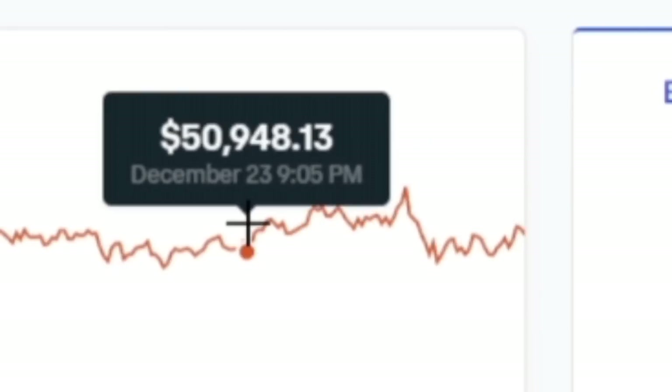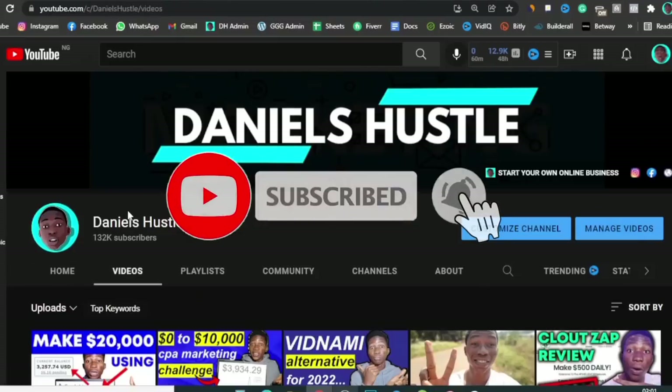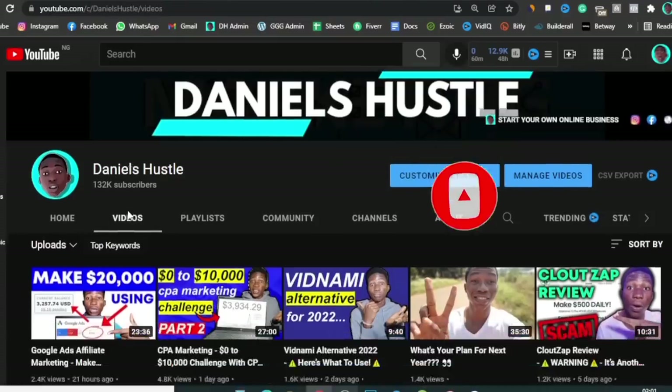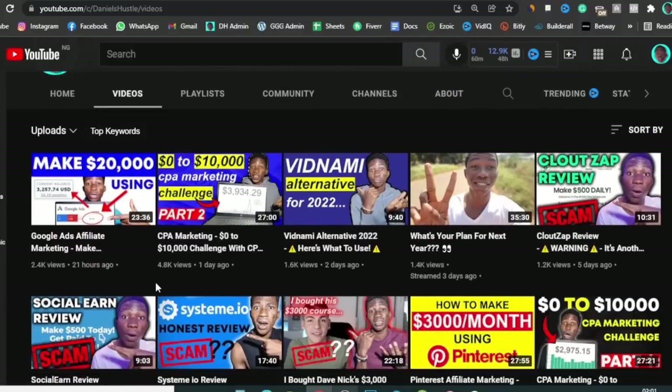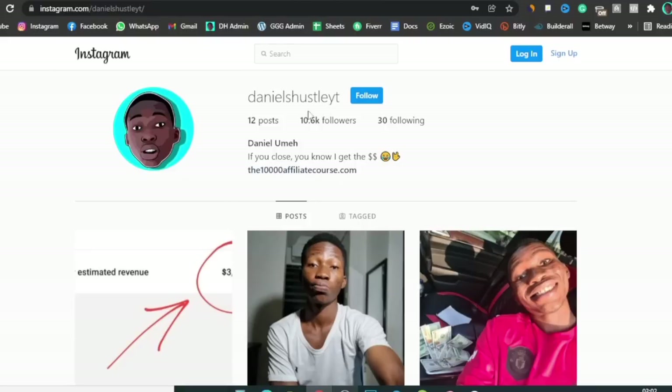Pay close attention to everything I'm going to show you in this video. First, go ahead and hit the red subscribe button and turn on notifications. My name is Daniel and you should subscribe to my channel because I make videos about making money online, crypto stuff, and all of that — that's what I do for a living. When I find something that's working for me, like this Bitcoin site, I come here and share it with you guys so that you can copy what I'm doing and get the same results or better.